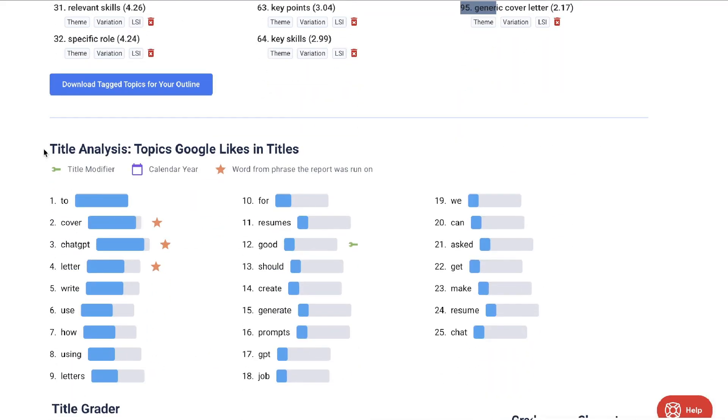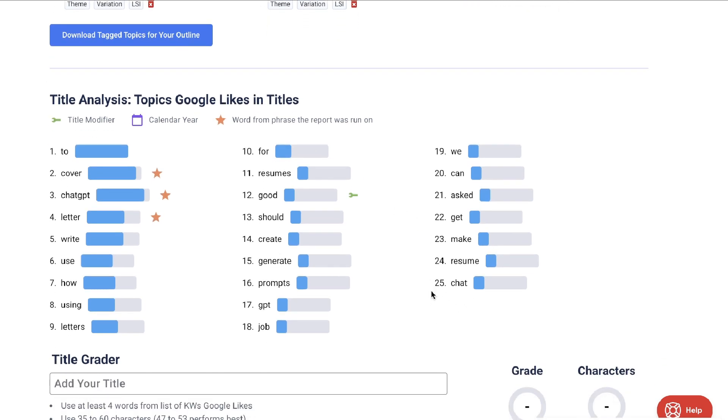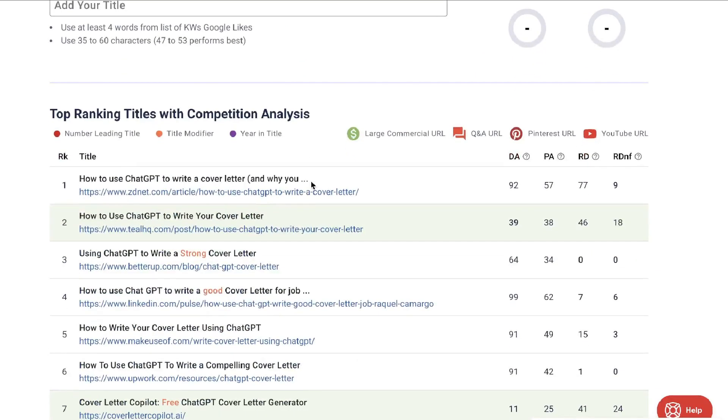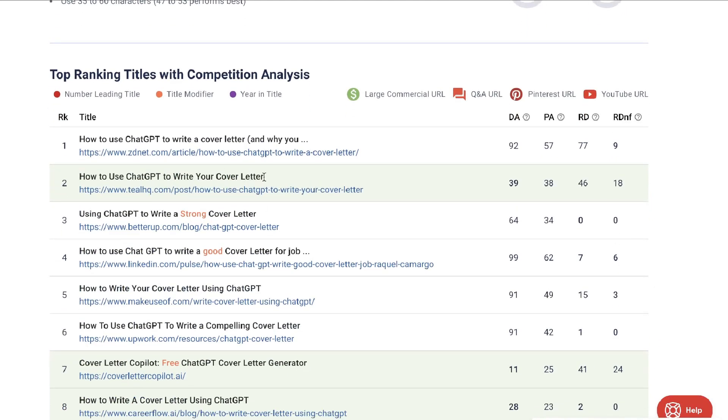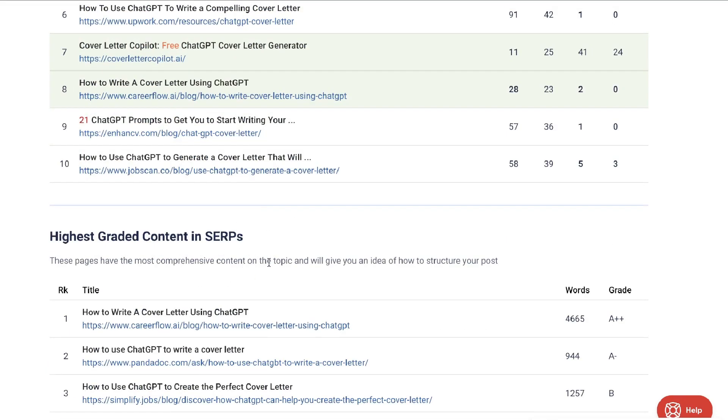Below the content analysis is your title analysis — the topics that Google likes within your titles — which is a great help for creating your article title and meta description. Below that you get a SERP overview showing the top ranking titles with competitor analysis, giving you more information on what keywords to include in your title. Lastly, you'll see the highest graded content in the SERP — who's ranking number one, what they've done to rank there — and you can take recommendations from those top ranked blog posts to use in your own article.